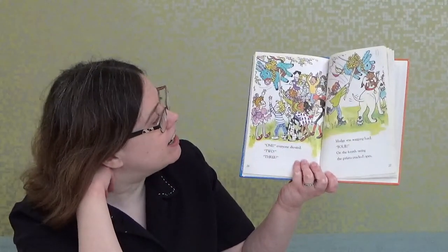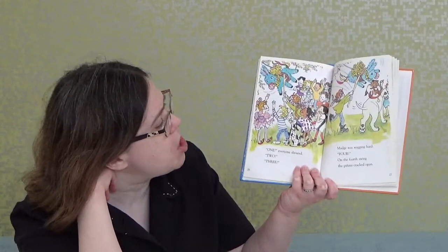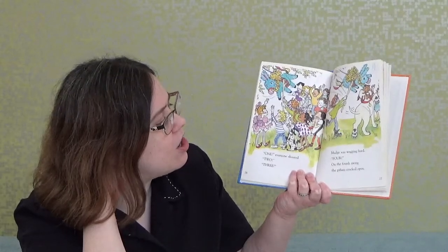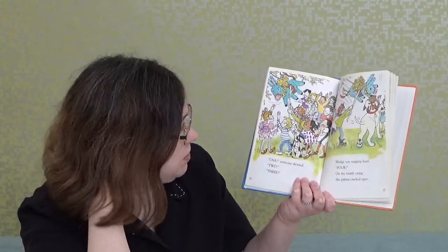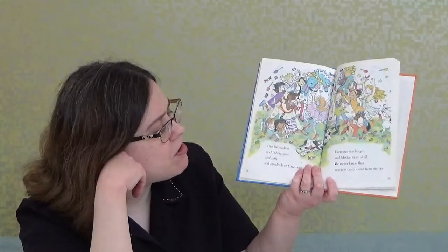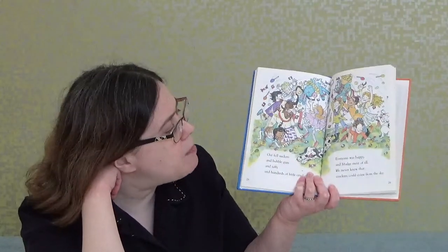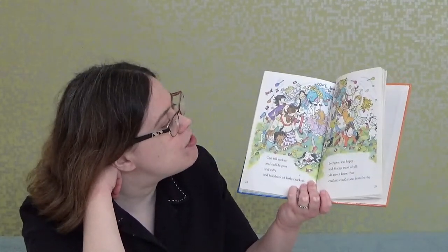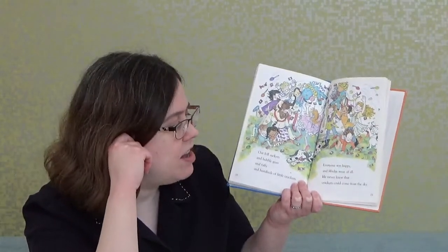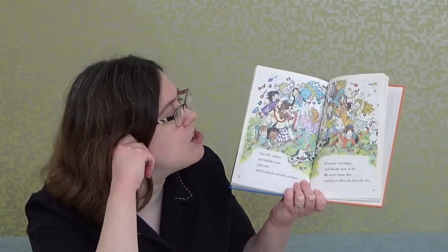'One!' everyone shouted. 'Two! Three!' Mudge was wagging hard. 'Four!' On the fourth swing, the piñata cracked open. Out fell suckers — another word for lollipops — and bubblegum, and taffy, and hundreds of little crackers. Everyone was happy, and Mudge most of all — he never knew that crackers could come from the sky.